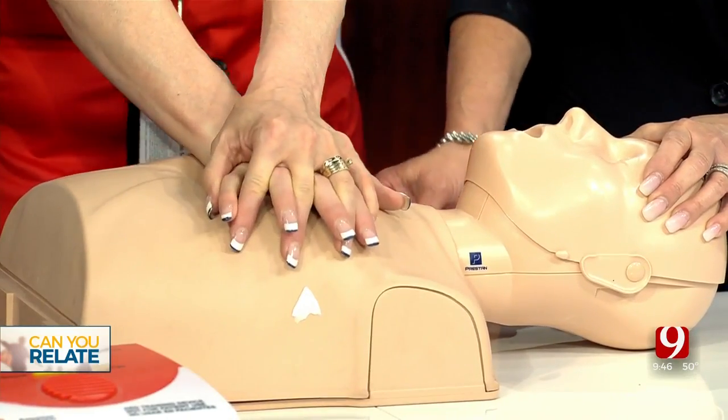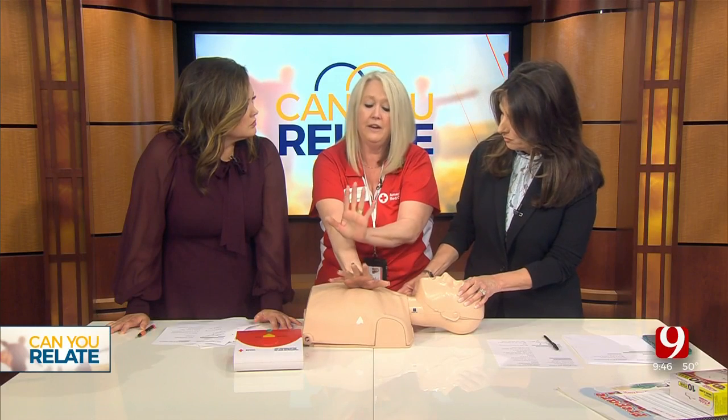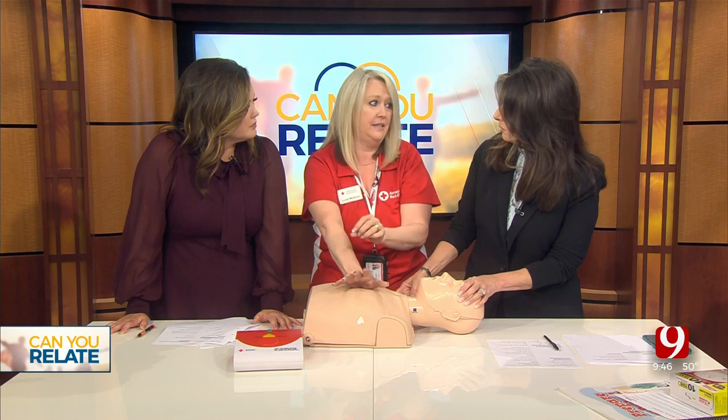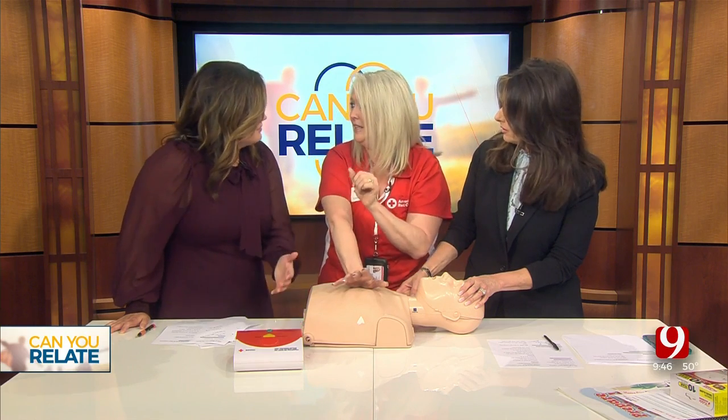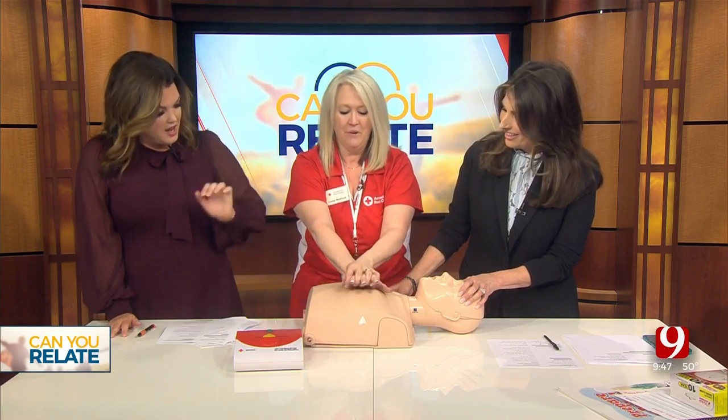What are you counting to? You count to thirty, or you count one hundred to one hundred and twenty compressions per minute. Is that still the Staying Alive tempo? Yes — Staying Alive. That's how I remember it too. So it's the beat of that song.